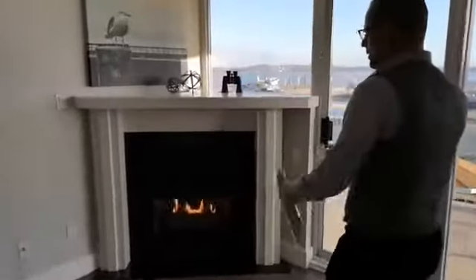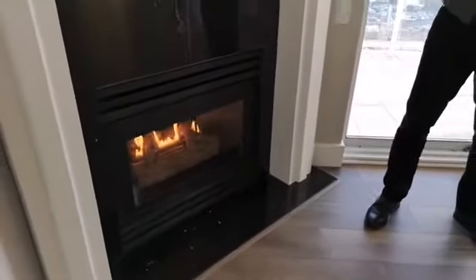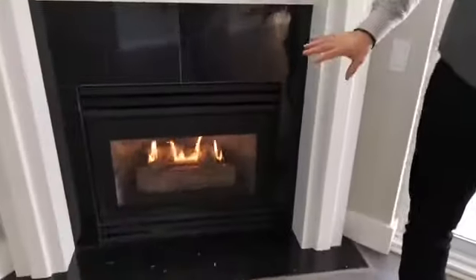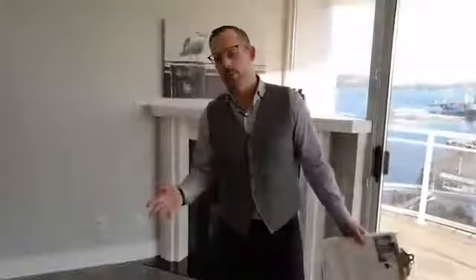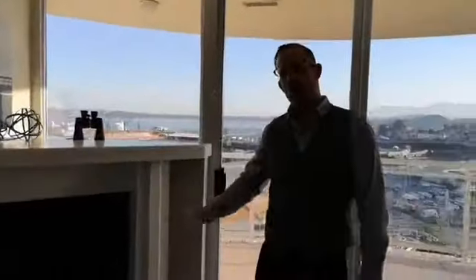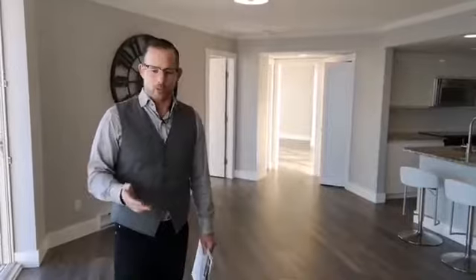Two bedrooms, two bathrooms. The natural gas fireplace — by the way, the fuel for this is included in the strata. So we're looking at a strata here of about $446 per month. That includes your natural gas, which is essentially the heat. The seller's average hydro bill on this property was $21 a month. It also includes your hot water, as well as there is a pool, a hot tub, extra storage, and a dedicated underground parking stall.